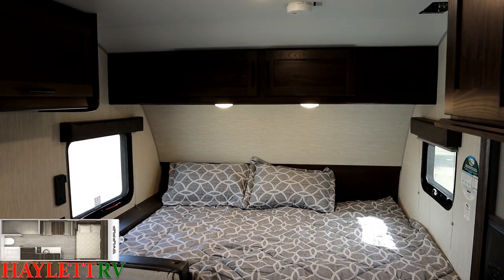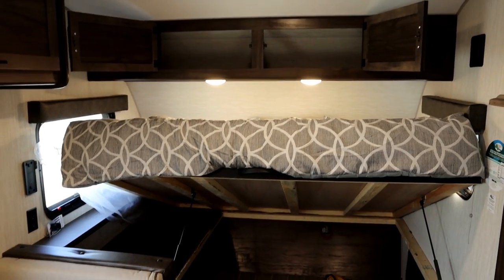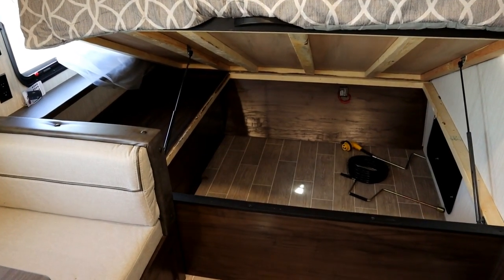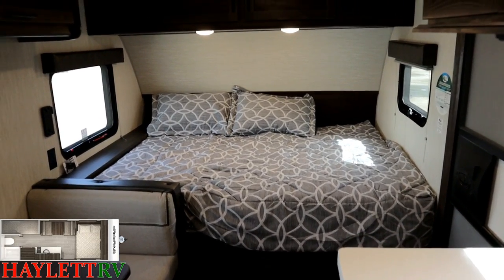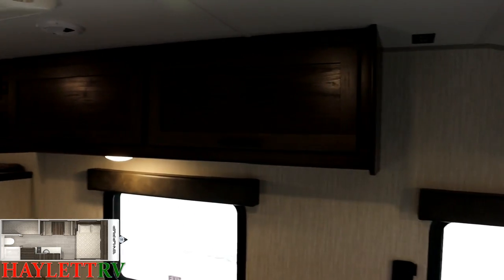Especially in a smaller camper, storage is incredibly valuable. Starting up top, you've got dual swing-open cabinets. The bed itself is on dual gas struts — it lifts right up for easy access storage below. They've really given us all the storage space they can. The pillows are just in lounge mode to keep them out of the way.